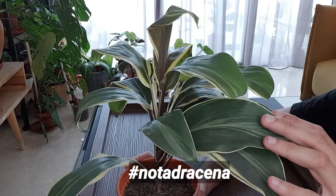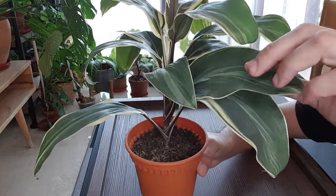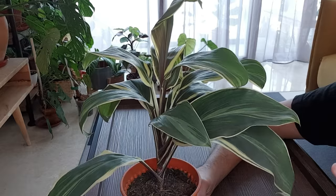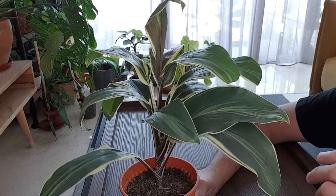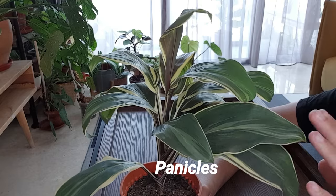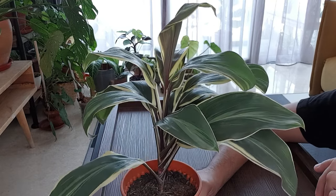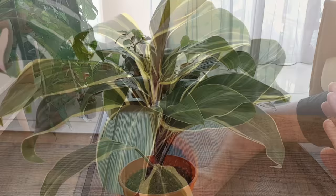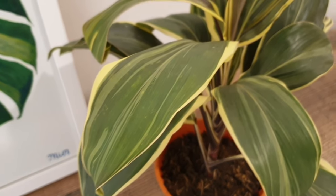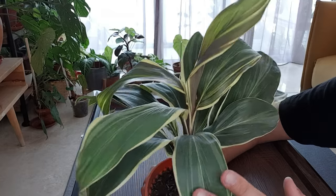Sometimes it is mistaken as a Dracaena plant, but this is definitely a different genus. The leaves are long, pendant-like, and also very smooth and soft to the touch. It produces flowers in clusters known as panicles, but this plant hardly blooms when it's kept indoors.